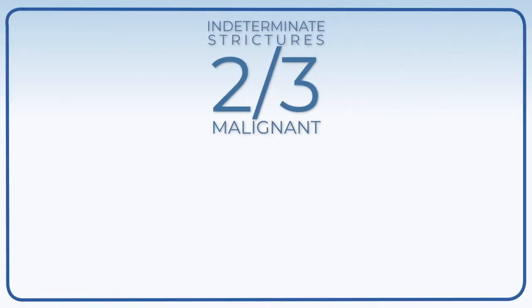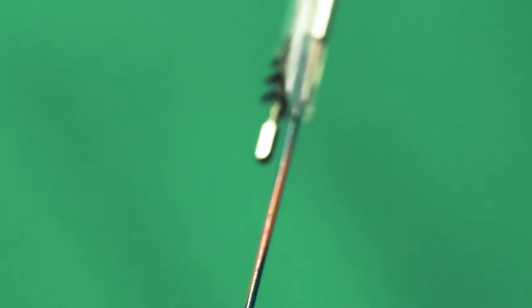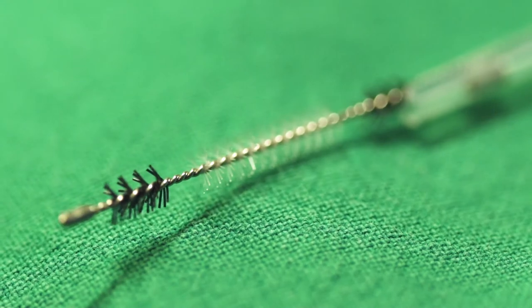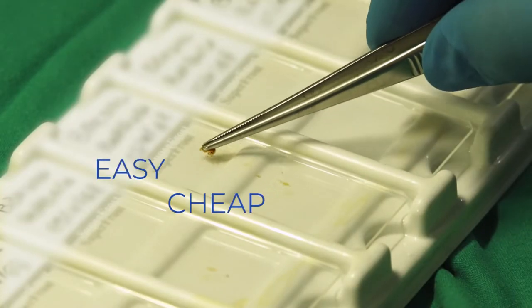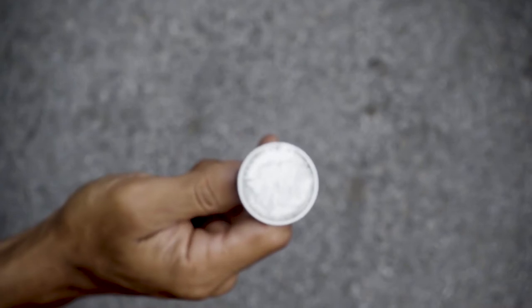Reports show that two-thirds of indeterminate biliary strictures are malignant, but one-fourth of all surgical resection specimens for this indication were reported as benign disease. Until very recently, brushing had always been considered an easy, cheap, and fast method to acquire a cytological specimen. But despite a specificity of nearly 100%, the sensitivity is still around 45% — in effect, accuracy we associate with flipping a coin.